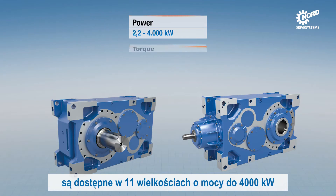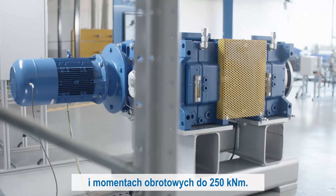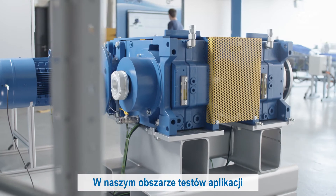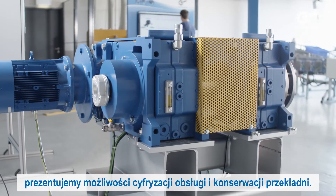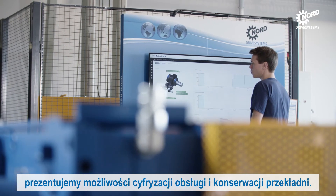Nord modular industrial gear units are available in 11 sizes with powers of up to 4,000 kilowatts and torques of up to 250 kilonewton meters. In our application test area we demonstrate the opportunities of digitalization for gear unit operation and maintenance.